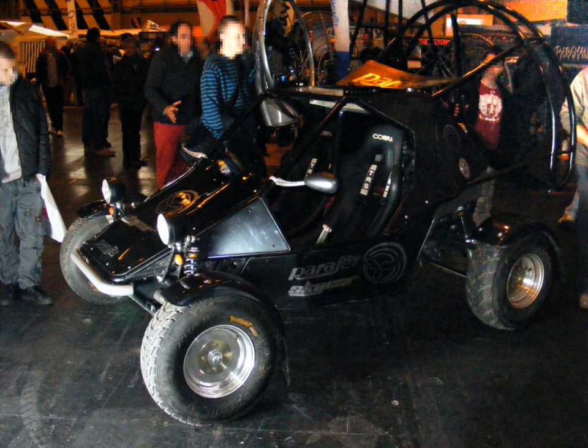The Parajet Skycar is a roadable aircraft, or PAV, now in production, developed by British paramotor manufacturer Parajet, a subsidiary of Gillow Industries. It utilizes a paramotor and a Paramania para-wing attached to a roadworthy vehicle to achieve sustained level flight.